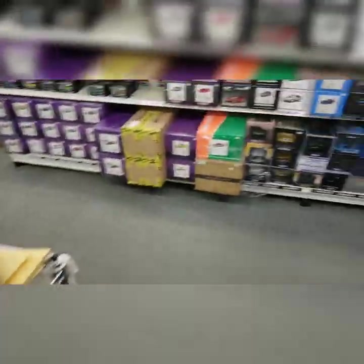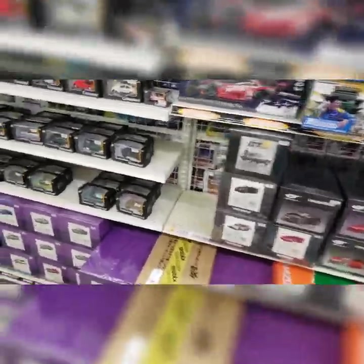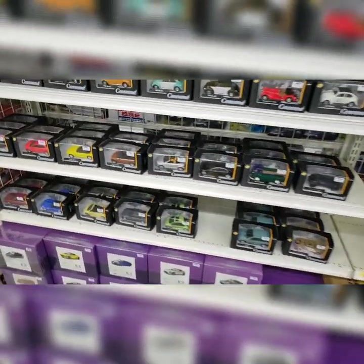I heard good things about this shop. Somebody on one of the diecast groups had posted about it, and I happened to be in the area today so I checked it out. Really good stuff.